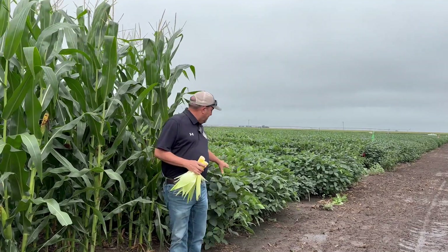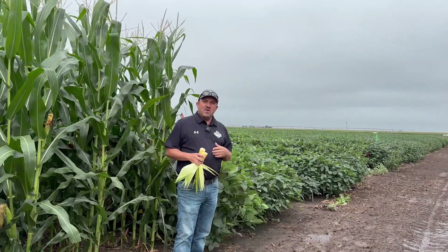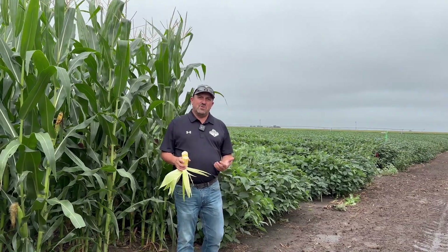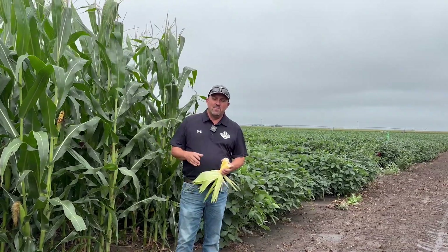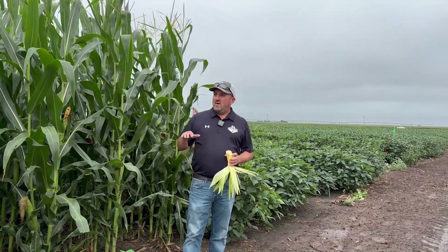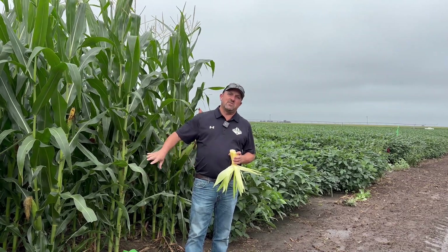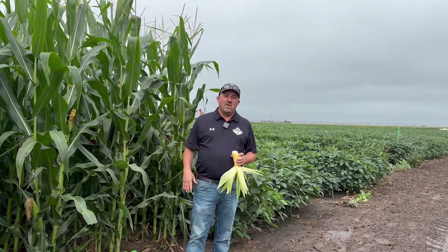We're still seeing some Japanese beetles feeding on the edges, a few bean leaf beetles firing up, and also a few aphids showing up to the north of us. We actually had some spider mites coming in on some edges of fields last week. So there's a lot to watch on our crops — just make sure we're staying on top of things.